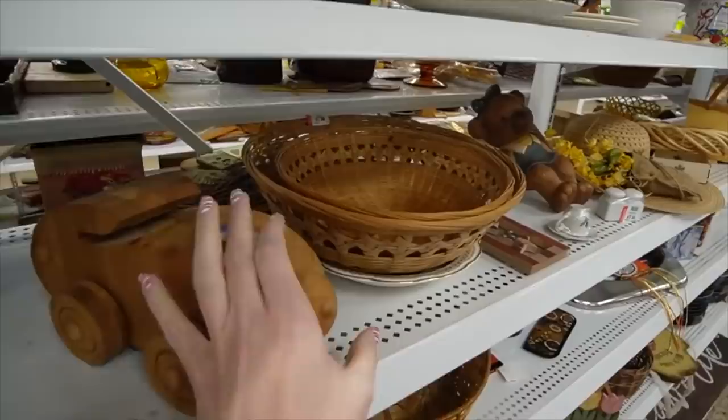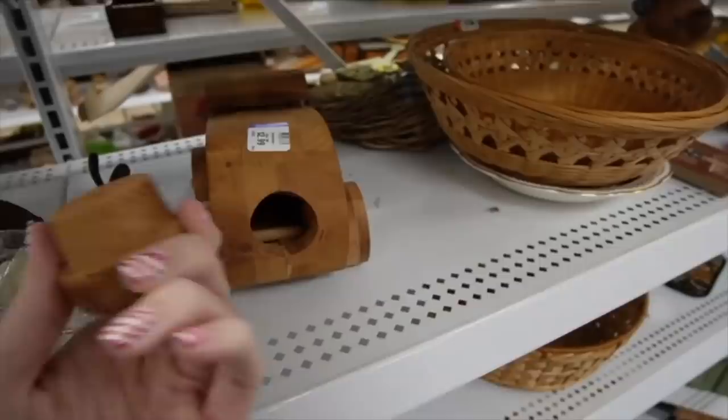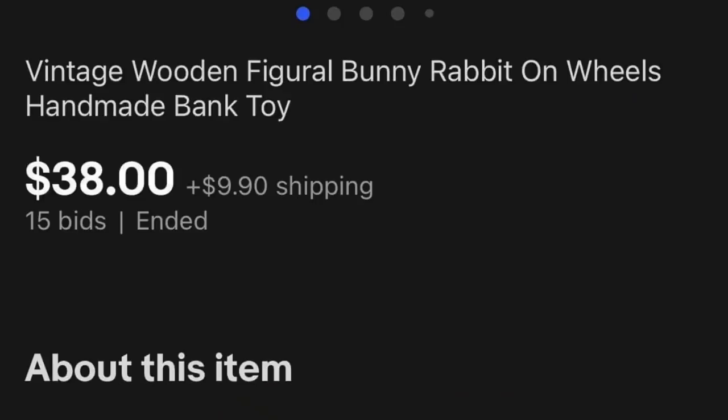Today I'm going to start with the brown aisle — the other aisles are just too crowded. I found something interesting — what in the world is this? Oh, it's a piggy bank. That's what it is. It took me a moment. It's pretty neat, looks handcrafted. $2.99.